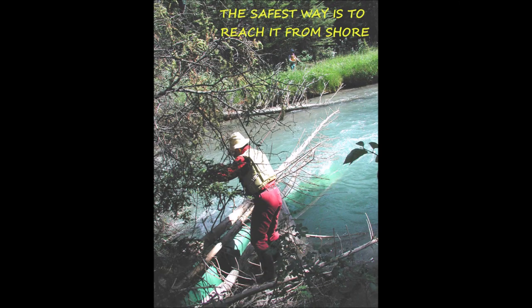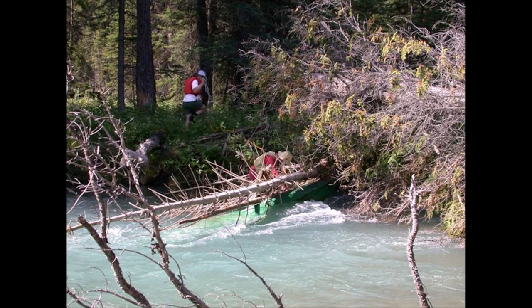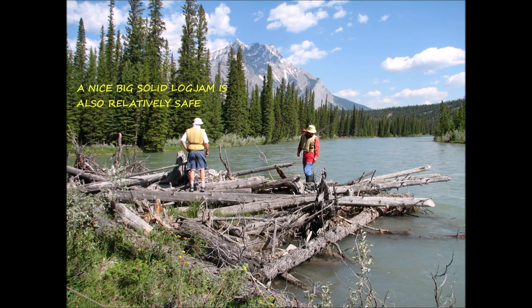When you're trying to get to a pinned canoe, the safest way is to reach it from shore. Being on shore around rivers is usually always the safest place — in most cases, this is going to be your least risky choice. A nice big solid log jam can also be a reasonably safe place to work from, as long as you're careful.